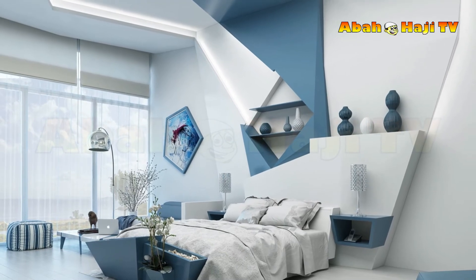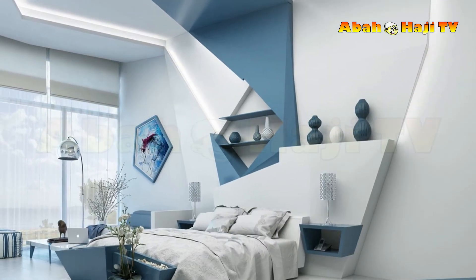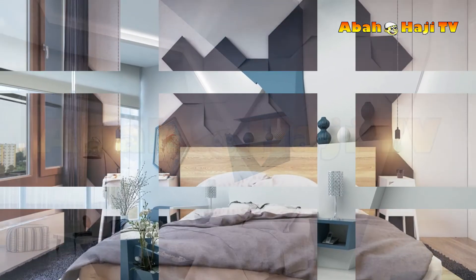30. Use large indoor plants to create a wild look. 31. Don't block floor to ceiling windows — choose a floor bed design to leave the view unobstructed.